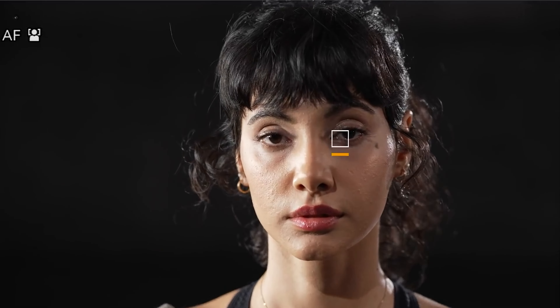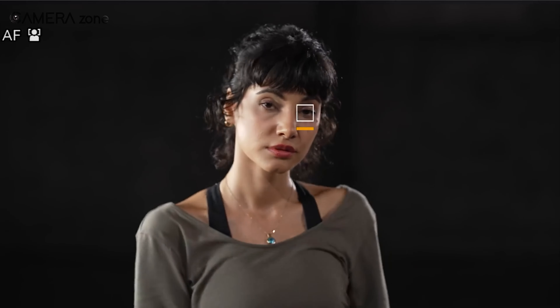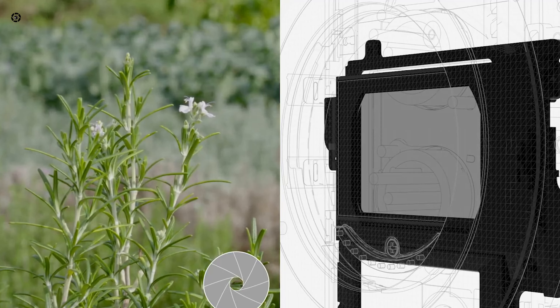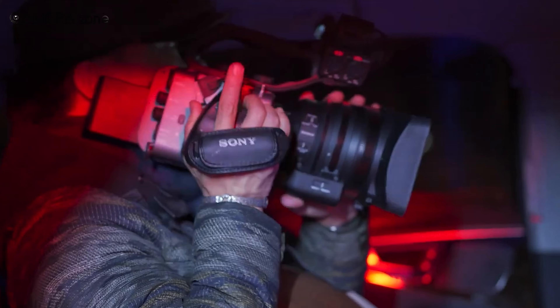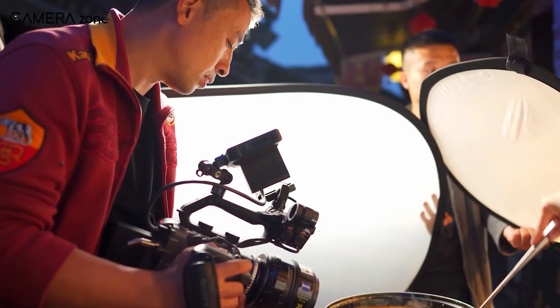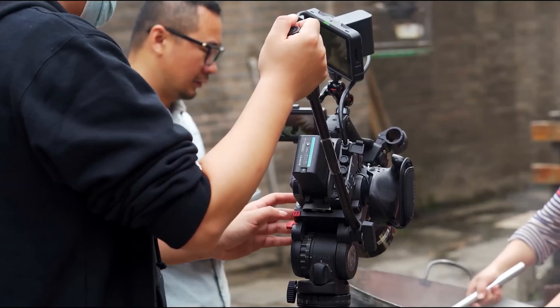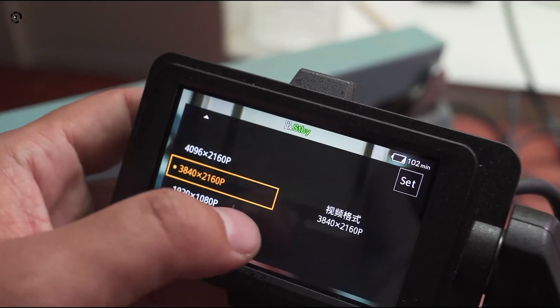One of the standout features of the FX6 is its impressive ISO range. It offers a base ISO of 800, which is perfect for most shooting scenarios, ensuring clear and crisp images. When you need to shoot in low-light conditions, the FX6's high-sensitivity mode kicks in with an ISO of 12800, allowing you to maintain image quality without introducing excessive noise. The camera's 10.2-megapixel sensor, enhanced with backside illumination technology, further boosts its low-light performance, making it an invaluable tool for night shoots and indoor scenes.